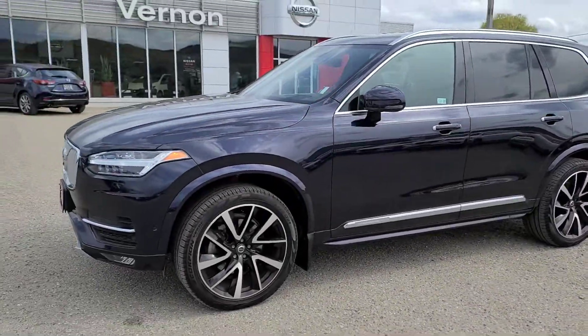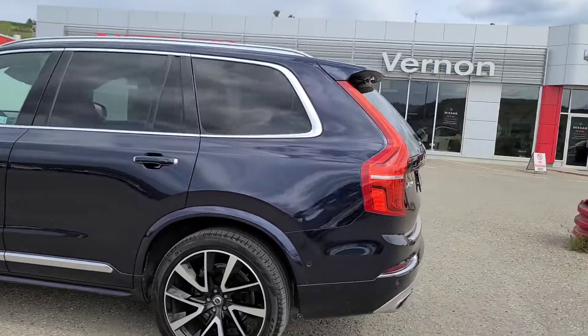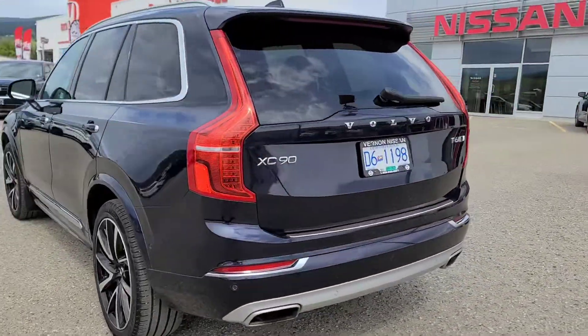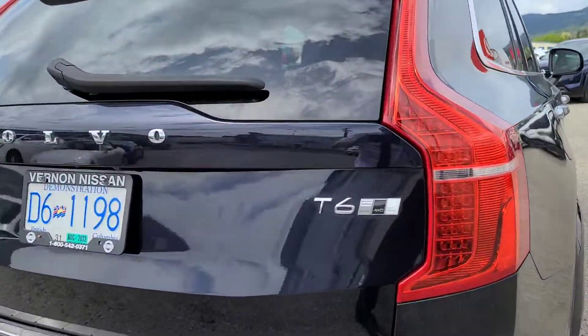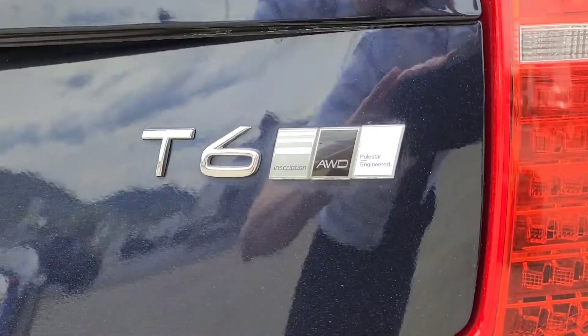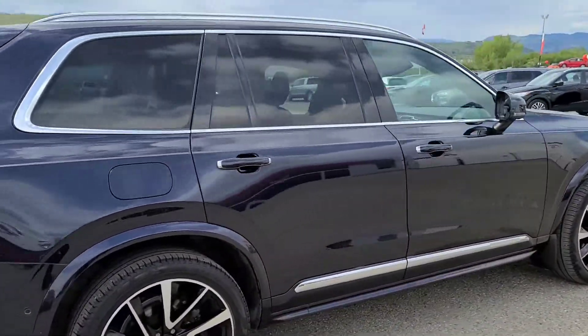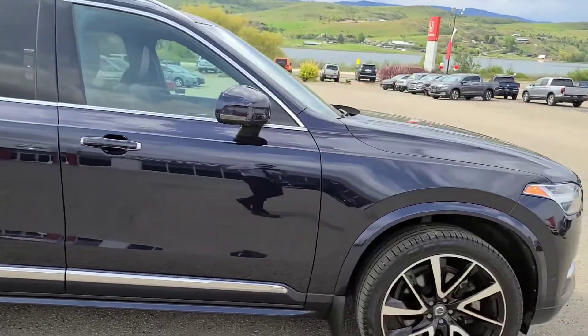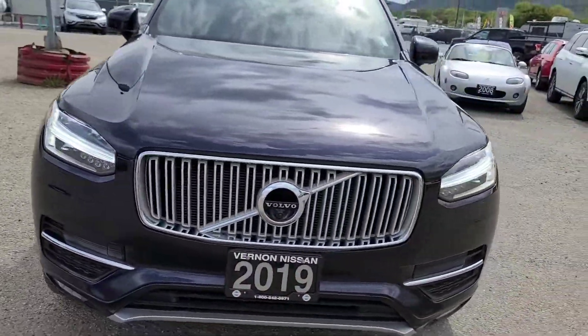Justin here for the dealership. Today we're going to be doing a quick walk-around video on this 2019 XC90 Inscription. Overall the vehicle really is in phenomenal shape, sitting at about 40,000 kilometers — we'll verify when we get inside. This is the Inscription trim level, and it does actually have the Polestar package on it. Absolutely phenomenal shape, and it does have a clean Carfax with no accidents on file.